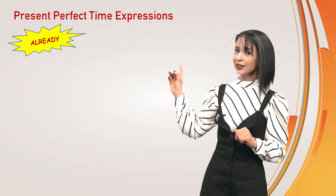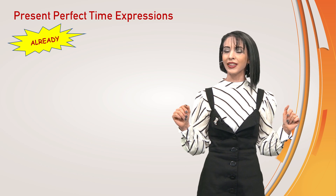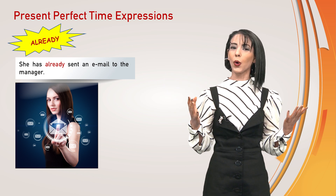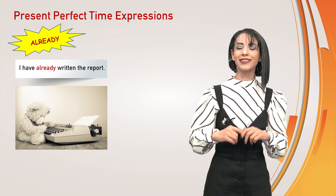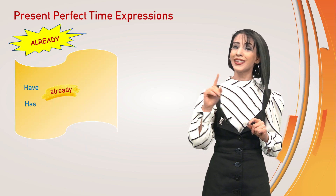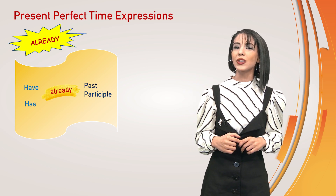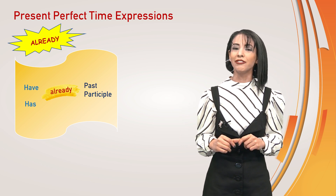First, let's start with already. Already is an adverb used to show that something has happened early or earlier than expected. She has already sent an email to the manager. Or, have you written the report? Yes, I have already written the report. Already comes between have or has and the past participle. Sometimes already may come at the end of the sentence for greater emphasis or to show a greater surprise. This is especially common in informal speaking.